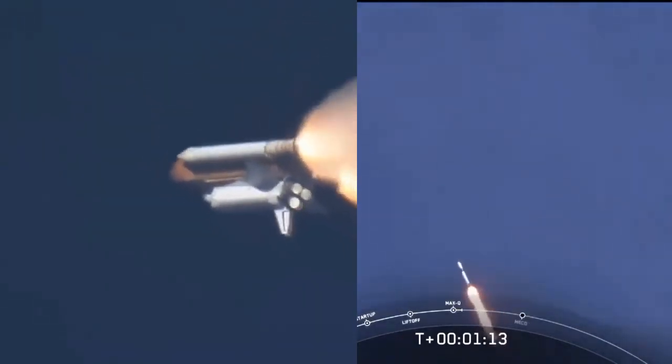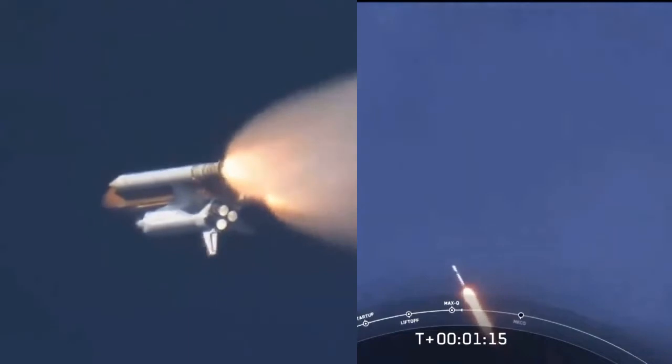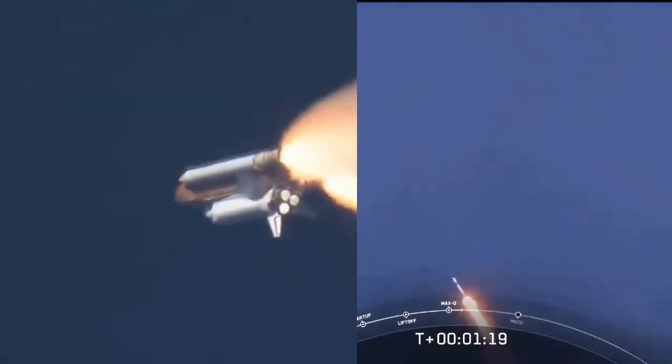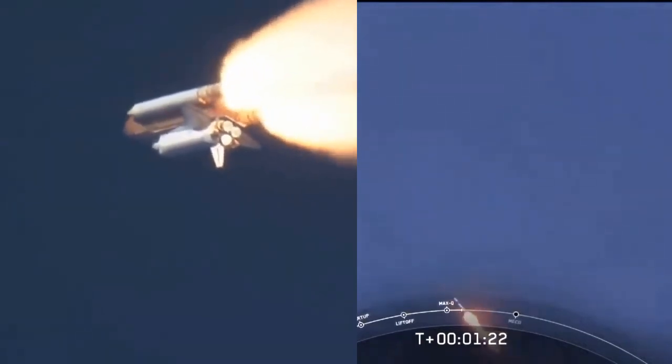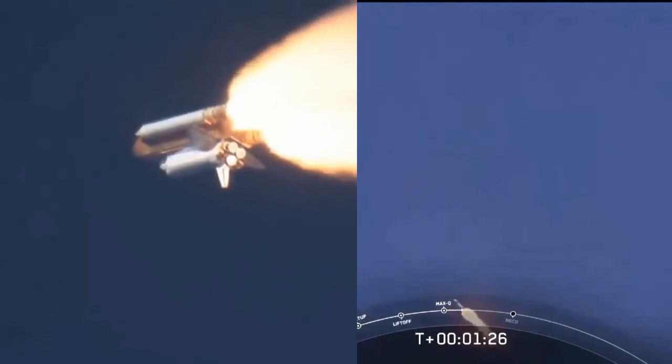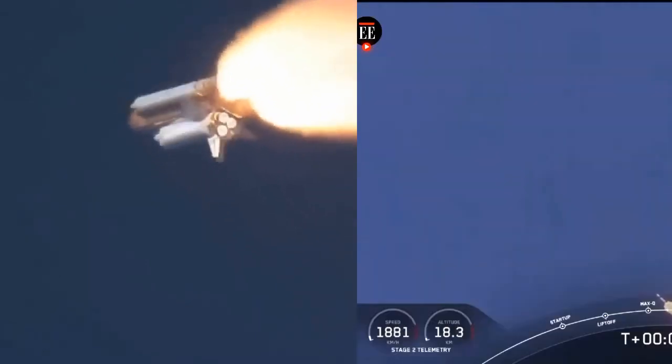M1D throttle up. Throttling back up to full power as we're through Max Q. Copy, one throttle. And we heard that one Bravo callout — that's just the second abort zone that they're in.